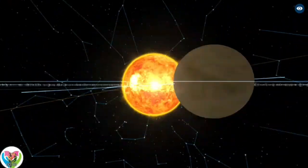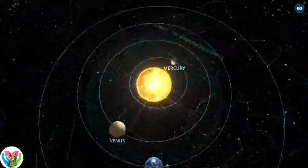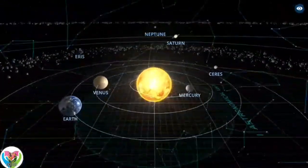Over 99.86% of the solar system's mass is in the Sun, and nearly 90% of the remaining mass is in Jupiter and Saturn.